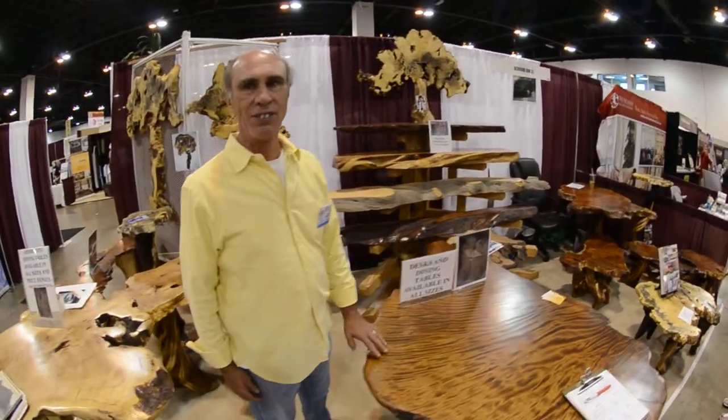We are at the Redwood Burl Company at the Fall Show in Colorado. This stuff is amazing — it's cut from the roots of trees, that's why it looks so unusual. It has that really high figure grain pattern in it as a result of wood that is growing under duress generally.